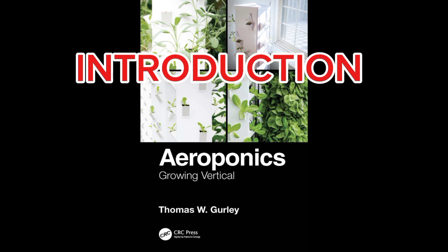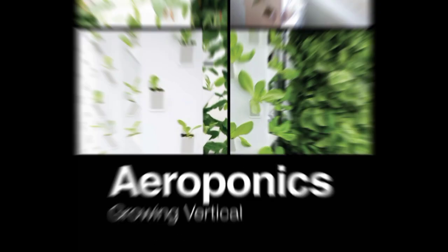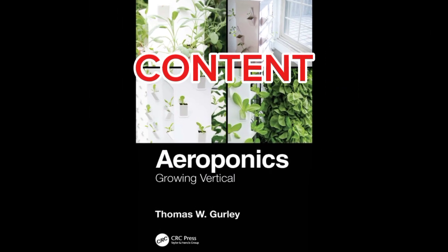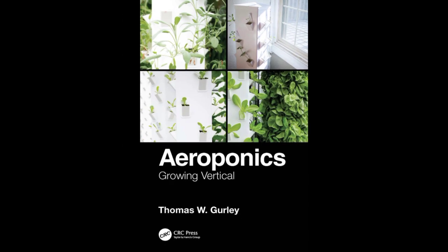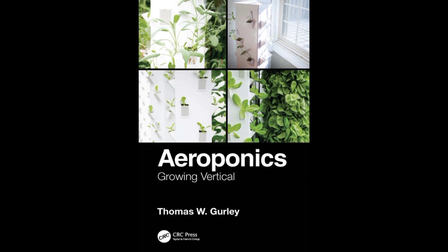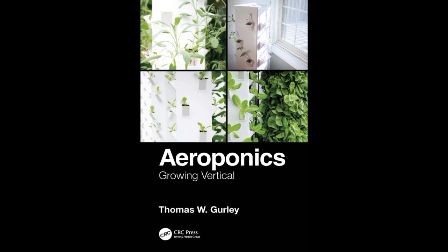Introduction: The book starts with an overview of aeroponics and then summarizes peer-reviewed technical literature spanning over 50 years, covering various aspects of aeroponics. It explores the science behind aeroponics, including all patent literature since 2001, offering readers a comprehensive understanding of the advancements related to aeroponics.